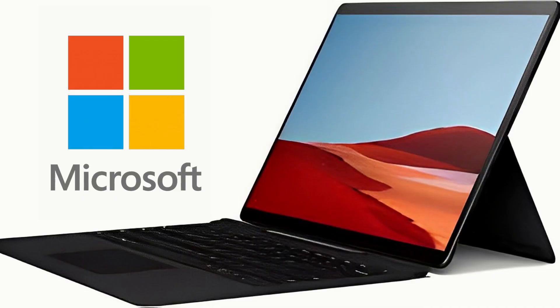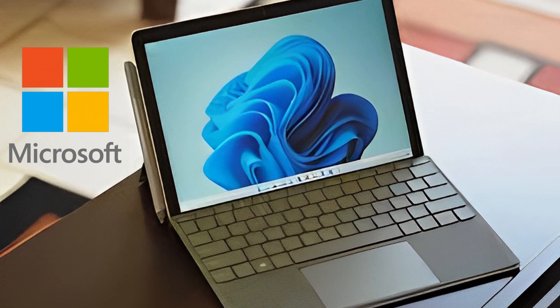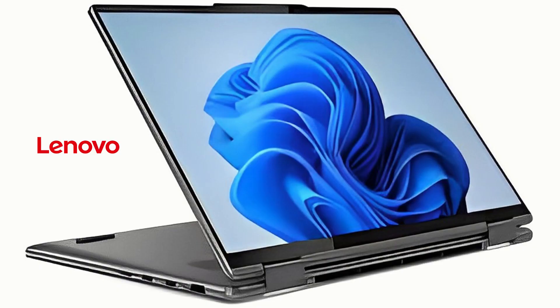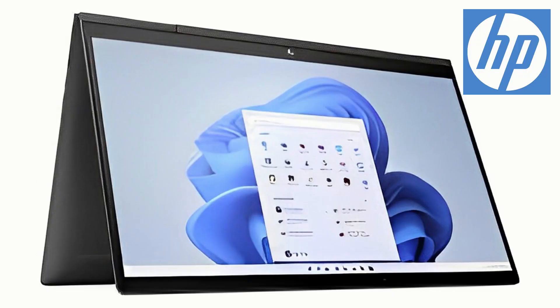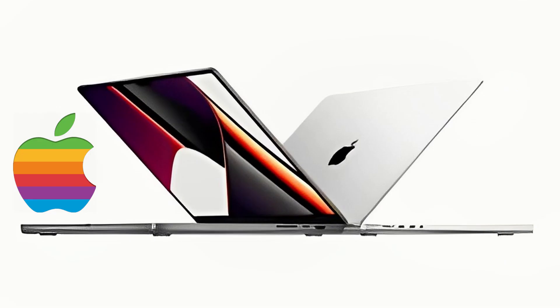Microsoft's lineup of 2-in-1 includes the Surface Pro and Surface Book, both of which offer a great balance of performance and portability. Lenovo's Yoga series offers a similar range, with the Yoga 920 being one of the best 2-in-1 laptops on the market. Dell's XPS 13 2-in-1 is another great option, offering a sleek design and powerful performance. HP's Spectre X360 series is also worth considering, with a wide range of features and sizes. Finally, Apple's MacBook Pro with Touch Bar offers excellent performance and a sleek design.